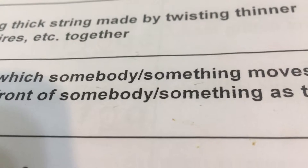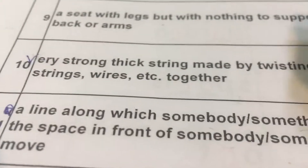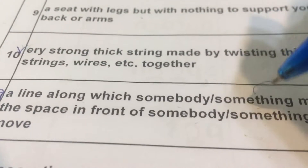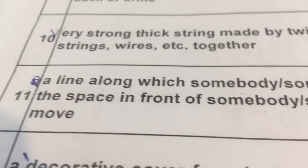Number eleven: A line along which someone or something moves. The space in front of somebody or something as they move. 就是东西或物体往前行进所产生的那个线，当人往前走的那个空间叫做路径。Path. P-A-T-H. Path 步伐。